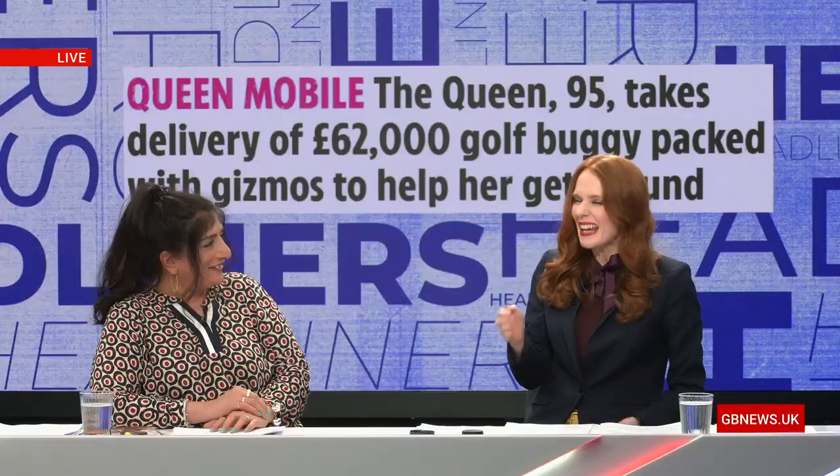Has Elon Musk made this vehicle? No. I mean, it does sound like it could have been an Elon Musk thing, doesn't it? I mean, really, if it was Elon Musk, he'd have put it in a vacuum tube as well, so you'd have super-fast vacuum Queen just... Hello!